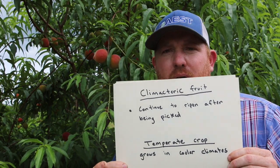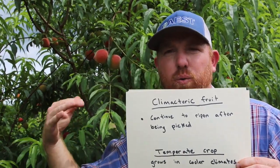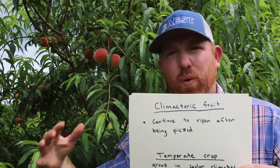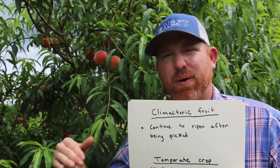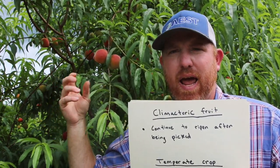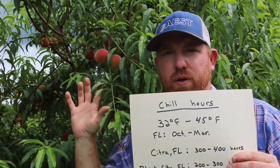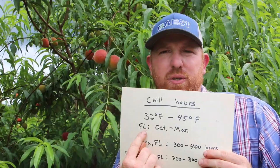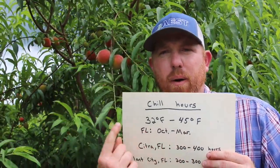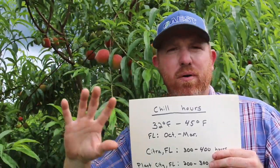Peaches are also a temperate crop — the opposite of a tropical crop more or less. A temperate crop means these trees need cold weather to produce fruit. We don't get too much cold weather in Florida, but these particular trees were bred to withstand our particular climate. They'll get just enough chill to produce flowers and fruit. This is measured by what's known as chill hours — by definition, one hour of temperature between 32 and 45 degrees Fahrenheit. In Florida we accumulate chill hours between October and March typically.